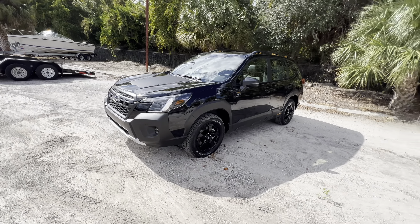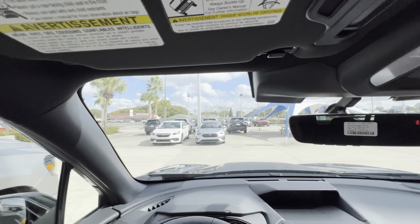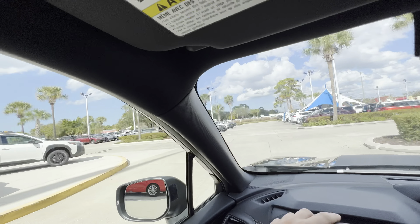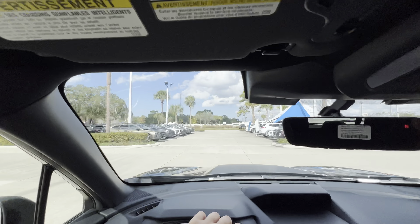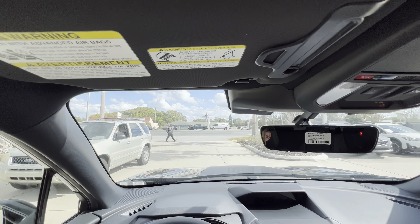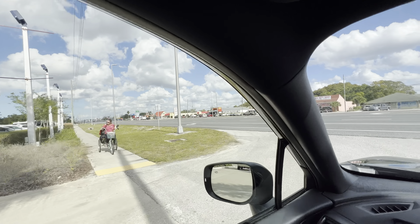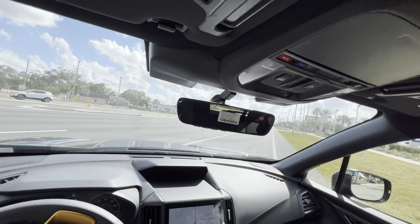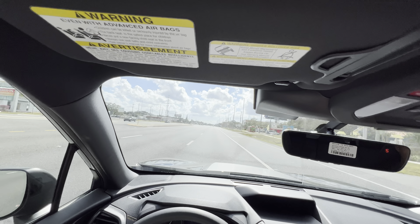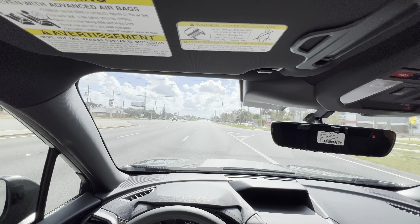Taking the 2024 Forester Wilderness out for a drive — first impressions: the brake pedal is very responsive and the steering is very well-weighted. At low speeds the throttle feels responsive, and with the 182 horsepower and 176 pound-feet of torque, it feels surprisingly strong — I wouldn't be surprised if Subaru underrated this power plant. With about a third throttle we reach highway speeds with no problem.